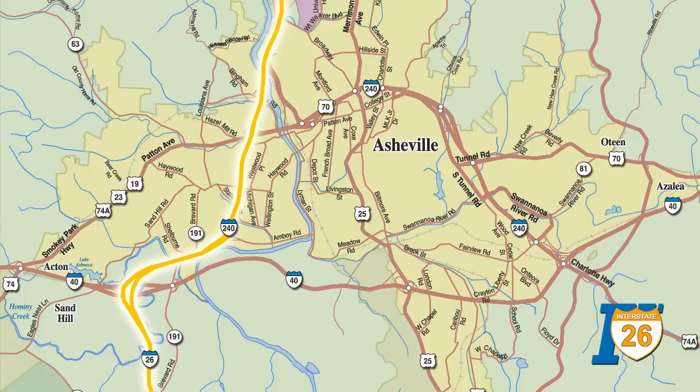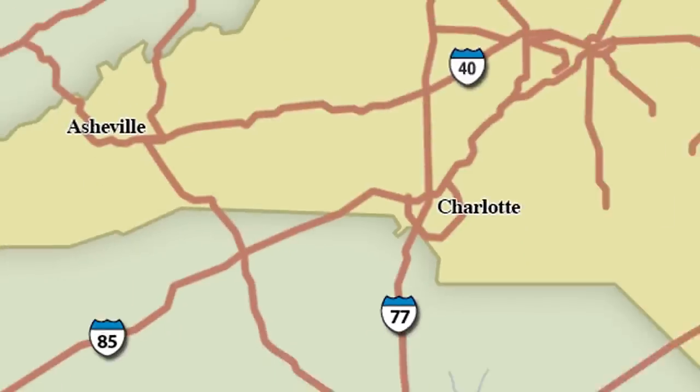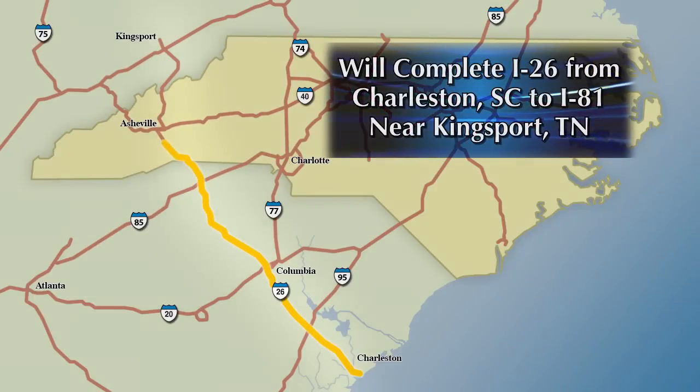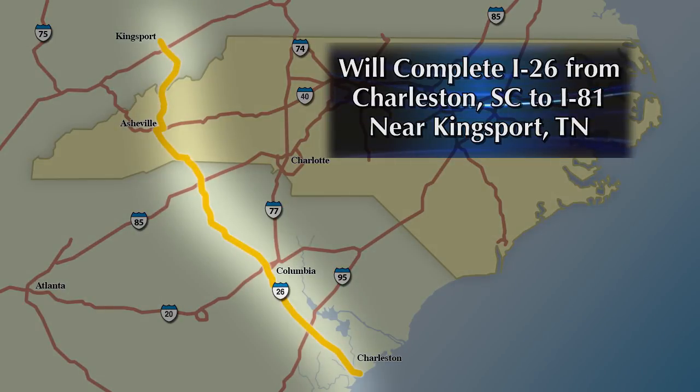Once completed, the I-26 Connector will provide a true freeway-to-freeway connection between I-26 south of Asheville and U.S. 19/23 north of Asheville. This connection will complete the link in the corridor, providing a direct multi-lane interstate from the port of Charleston in South Carolina to I-81 near Kingsport, Tennessee.